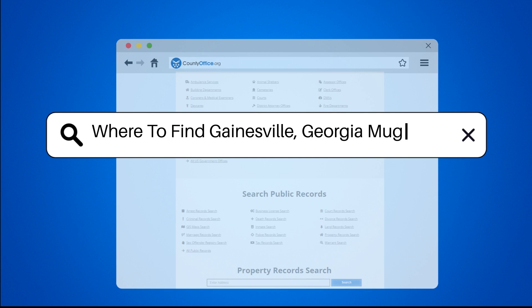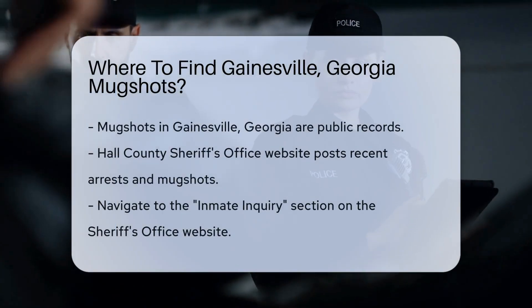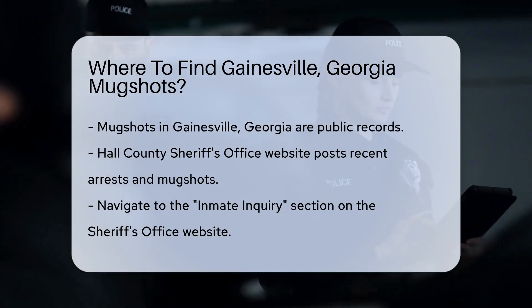Where to find Gainesville, Georgia mugshots? Looking for mugshots in Gainesville, Georgia? You're in the right place. Mugshots are public records, and there are several ways to access them. Let's dive into the details.